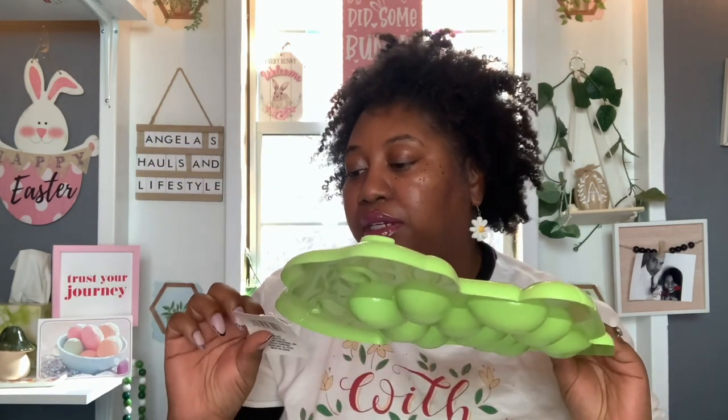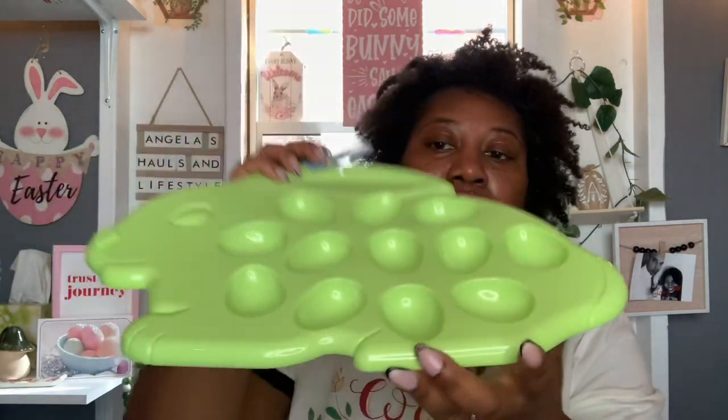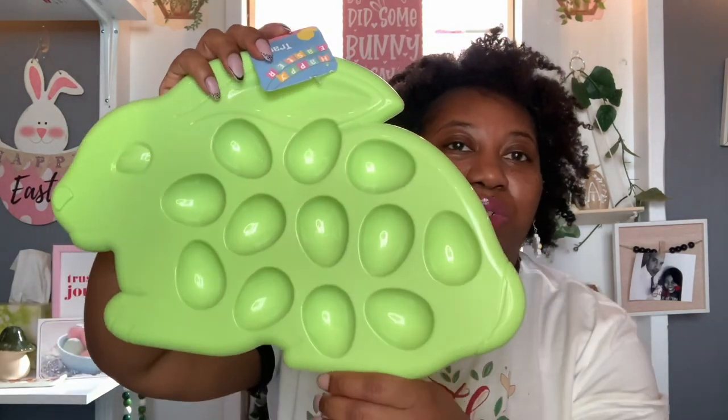And then this right here was on my wish list — I have not seen this and I've been on a hunt for it. I finally found it at this Dollar Tree. So this is the little container or tray that you put your eggs on after you color them. I needed this a few years ago when the boys were smaller. But I'm still going to color eggs — I don't care how old my boys get, I'm going to color my eggs every year. So yeah, I got that.